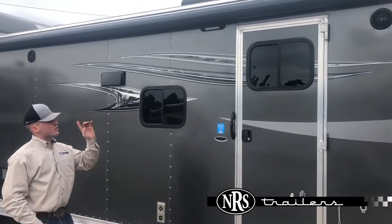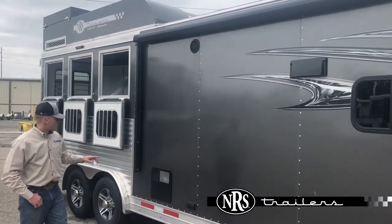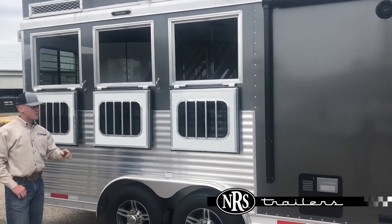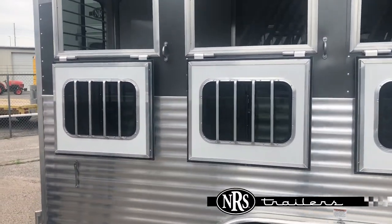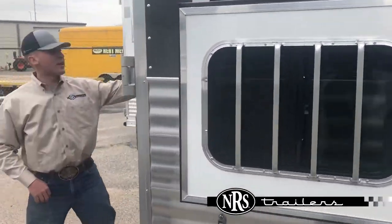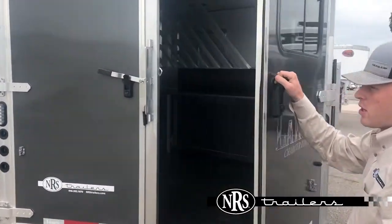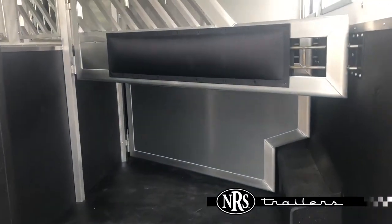Outside speakers, automatic awning. This trailer does have drop downs on the head and tail side. It sits on 7,000 pound axles, 16 inch tires. This trailer is fully insulated in the horse area, with airflow dividers, fully rubber matted, and pop up roof vents.